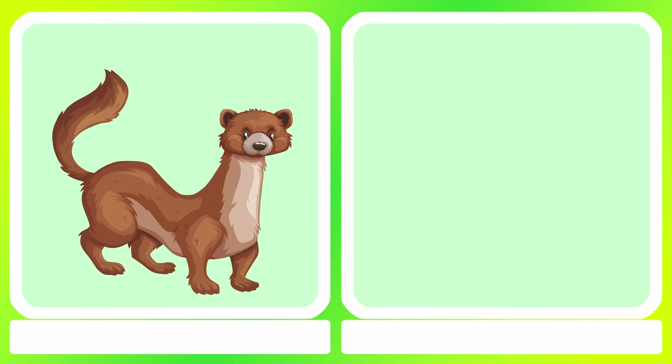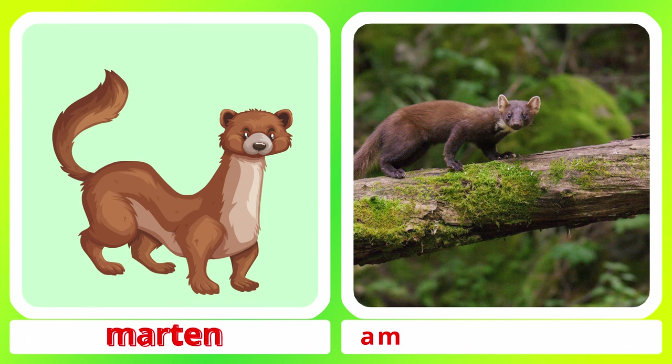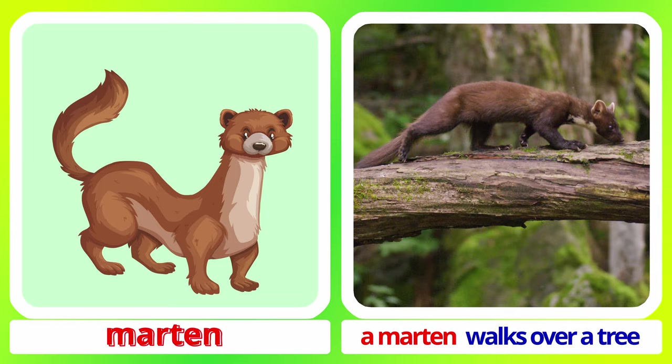Marten. A marten walking in a forest. A marten walks over a tree. Marten.